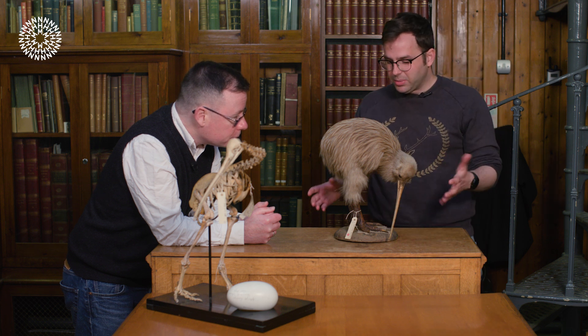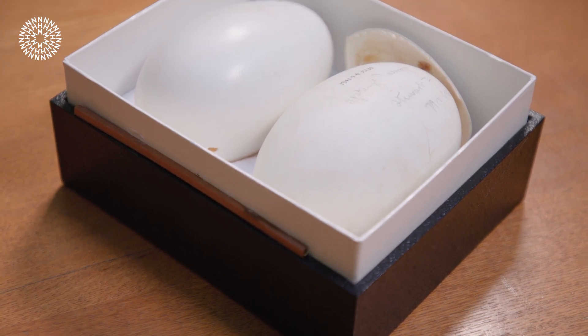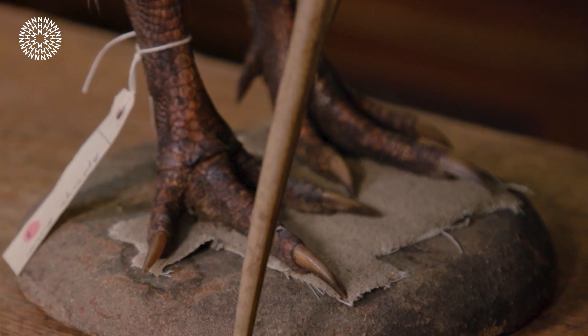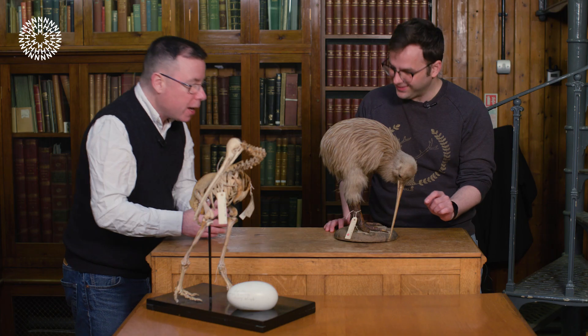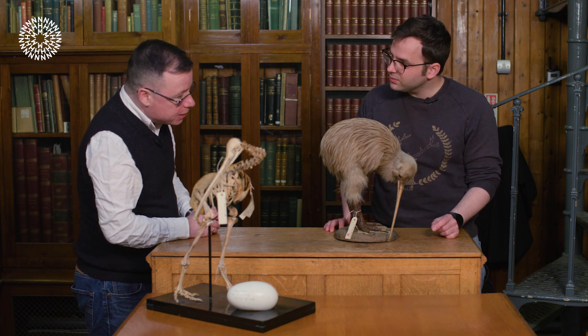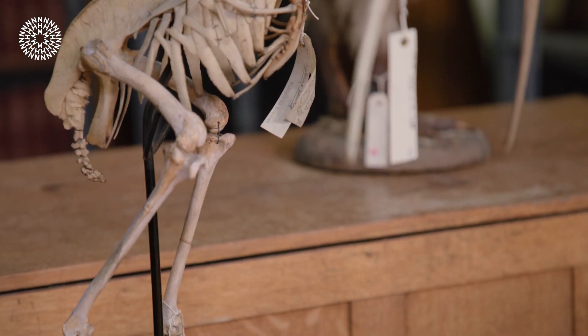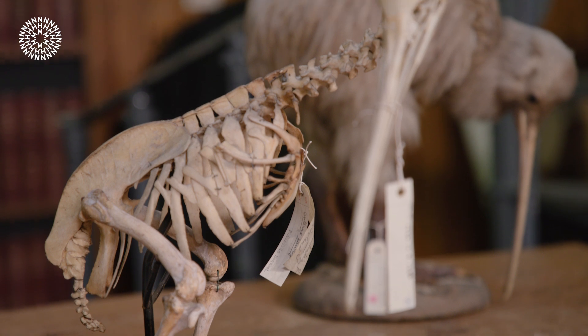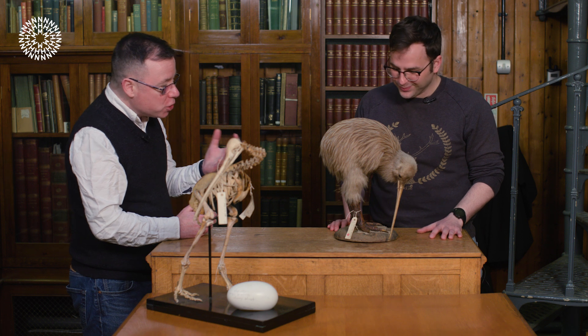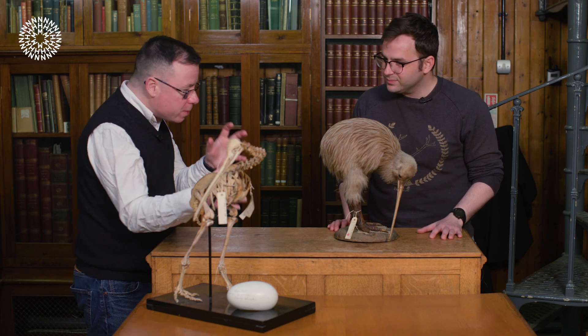Kiwi lay extraordinarily and infamously large eggs. They are birds that nest in burrows, and both males and females help dig the burrow, building a new one for each new breeding attempt — and there can be more than one breeding attempt each year. The reason they lay such large eggs is that it is a real investment of time and effort; you're basically putting all of your eggs in one basket, ensuring there is a huge amount of yolk inside.